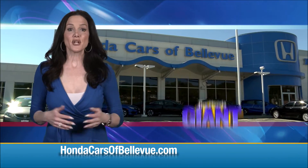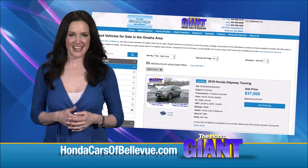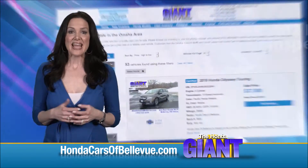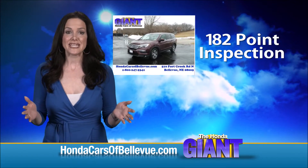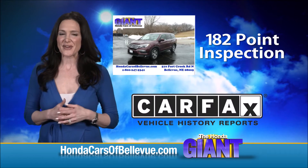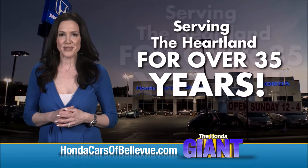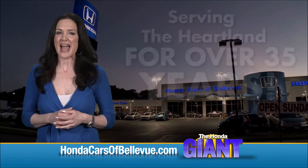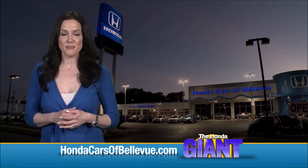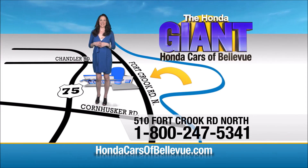Thanks, Brian. For Nebraska's largest selection of Honda certified pre-owned vehicles, go to hondacarsofbellevue.com. Each has passed a rigorous 182-point inspection, is up to date on maintenance, and comes with a Carfax history report. Serving the heartland for over 35 years, one happy Honda customer at a time. Honda Cars of Bellevue — one small step off Kennedy Freeway, one giant Honda savings store.